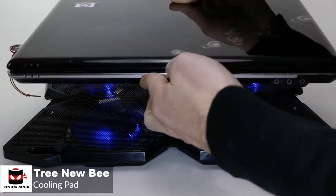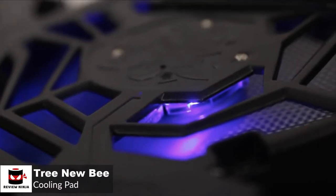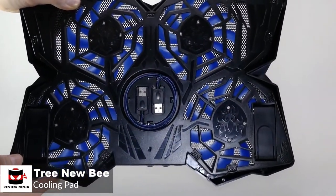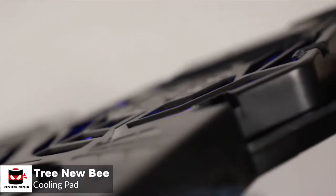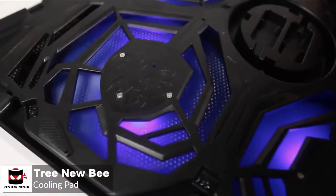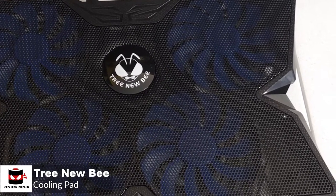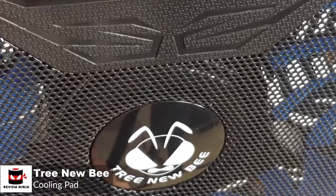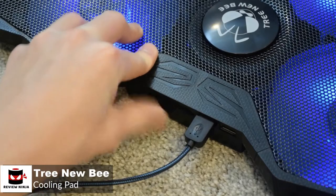It's compatible with almost all 12-inch to 17.3-inch laptops, such as HP, Alienware, Dell, Lenovo, MacBooks, and Asus. In addition, there are four fans measuring 120 millimeters in diameter each. They spin at a rapid speed of 1200 RPM, which is usually more than enough cooling power to cool most 17-inch laptops. Unlike most cooling pads that only come with on-off switches for their fans, the Tree New Bee Cooler gives you total control of the amount of air that gets into your laptop and saves battery life by giving you controls for the fans.